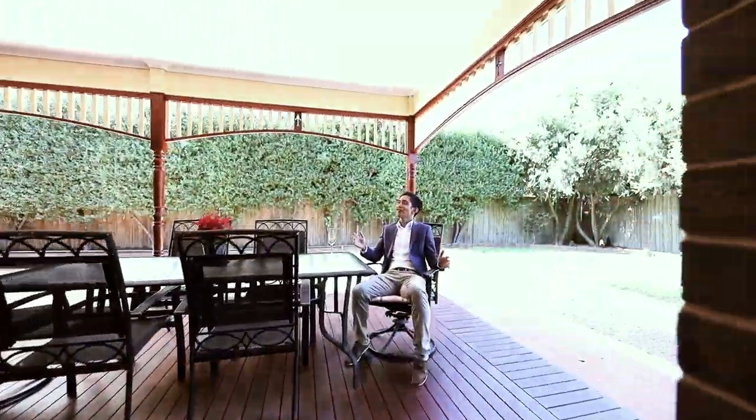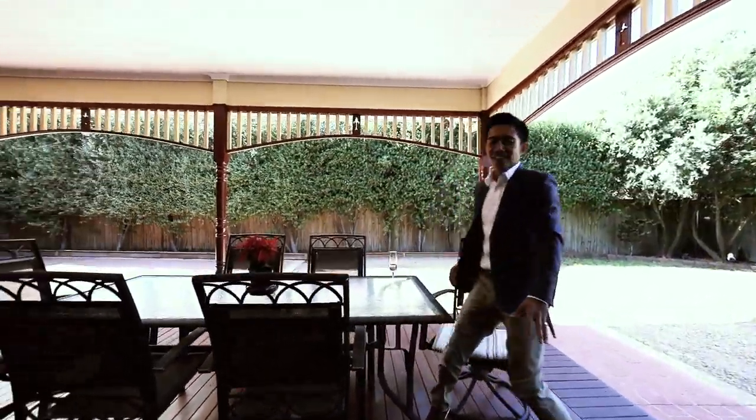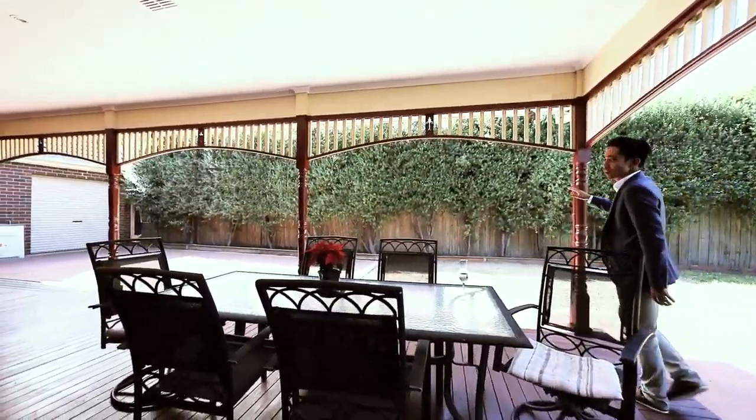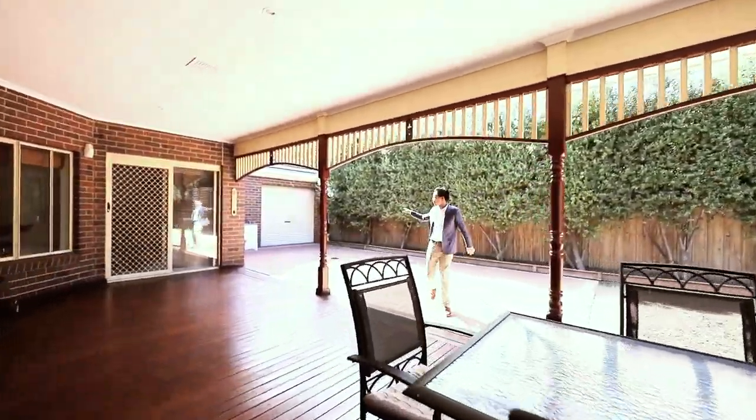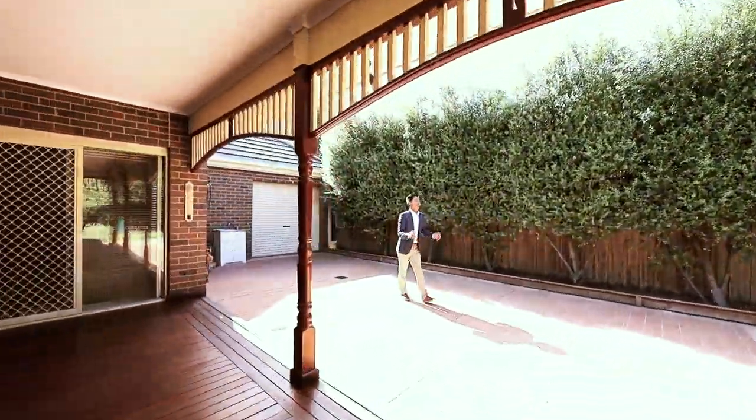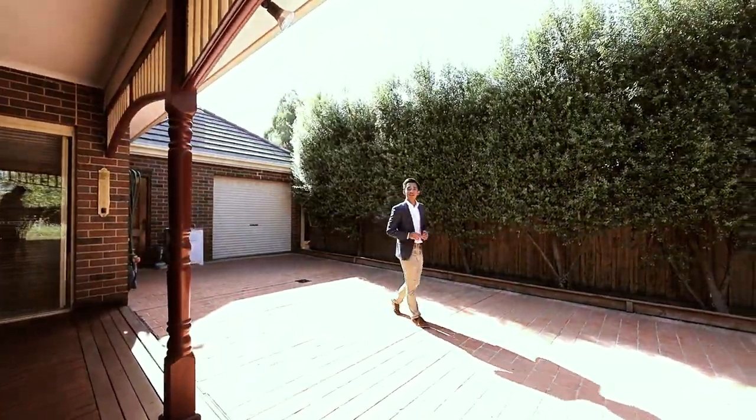Now how good is this al fresco area? Complete with timber decking. You've got beautiful established trees giving you privacy. You've got a drive-through garage and the property is situated on 786 square metres.